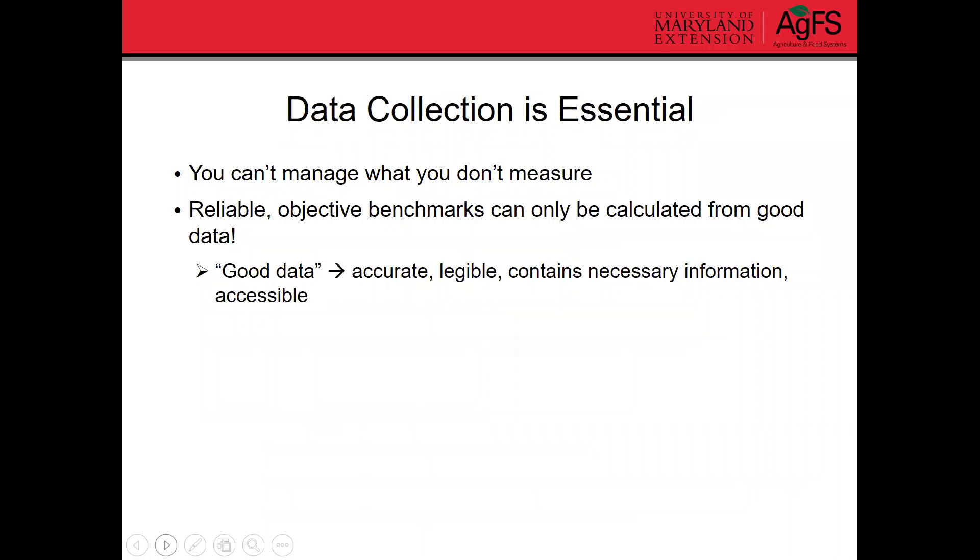In order to get started with benchmarks, it's important to realize that data collection is extremely important. You can't manage what you don't measure. Good, reliable data is important to collecting reliable, objective benchmarks, and benchmarks can only be calculated from good data.